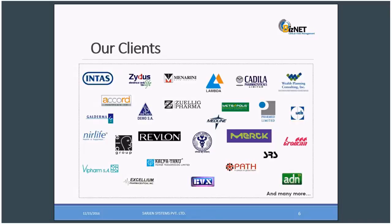We have many clients. I would like to introduce a few, like Intas, Lambda, Merck, Revlon, Cadilla, Accord, and many more.